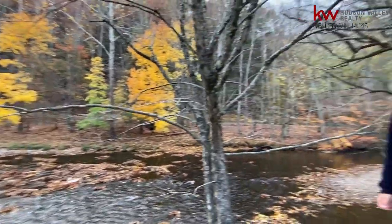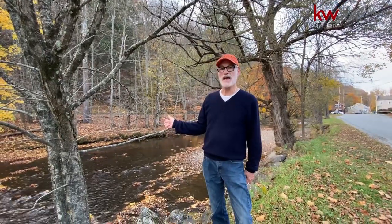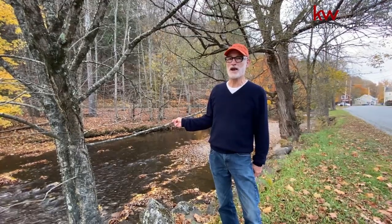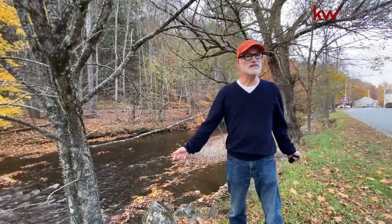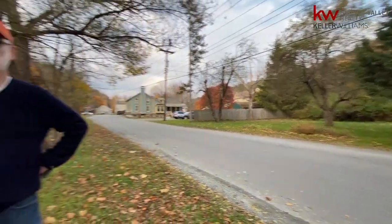Directly right across the street from the house is Calicoon Creek, which — as you can hear — the sound of the rustling water you'll hear year round. It flows at different levels according to melting snow and heavy rains, but it's really beautiful. You can sit on your rocking chair front porch and enjoy listening to the sounds of nature.